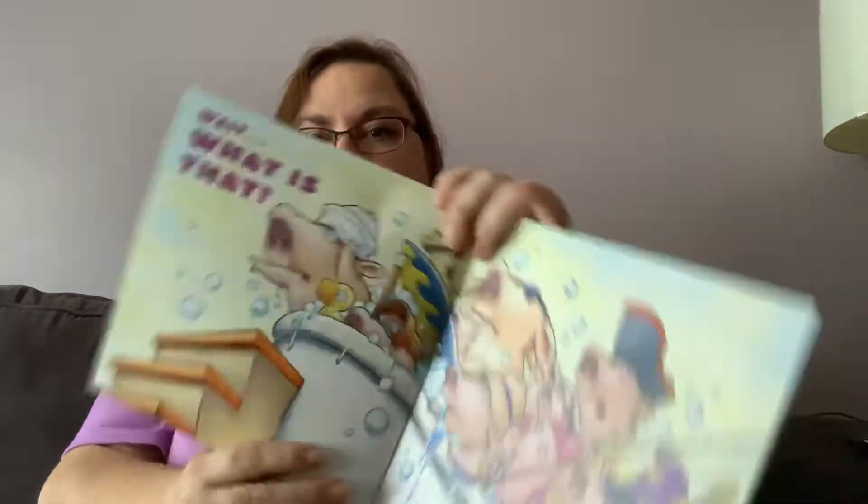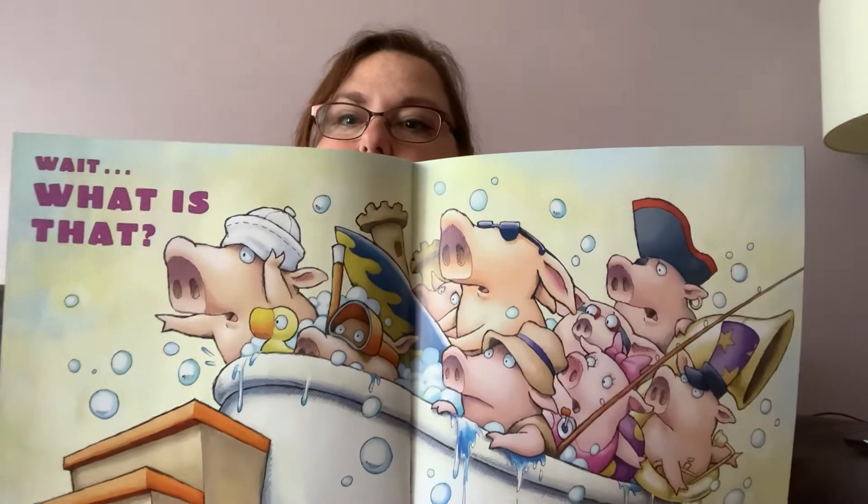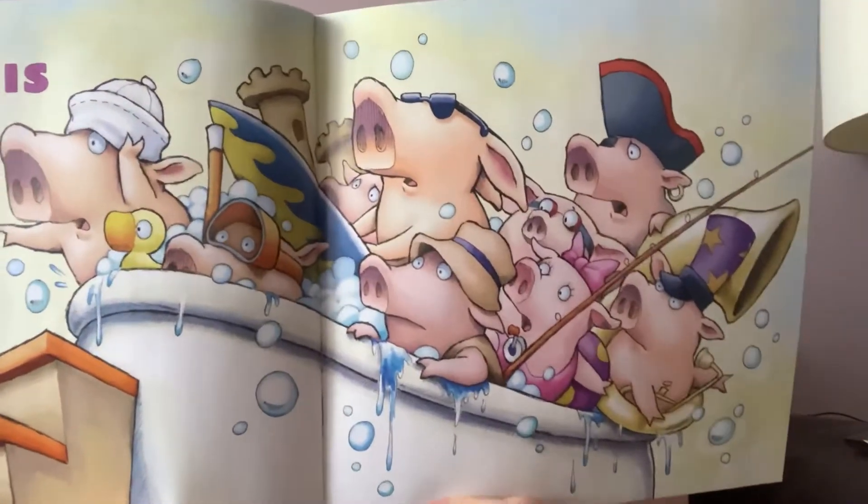Wait. What is that? And then you see all the pigs are looking, and they're pointing, and they're worried, and they look anxious and scared. I wonder what they see. Can you guess?